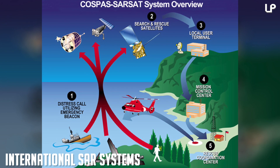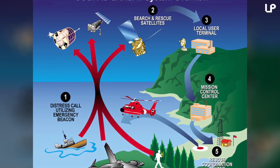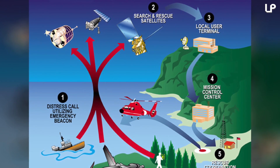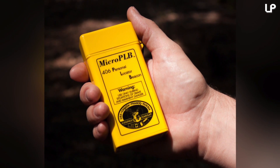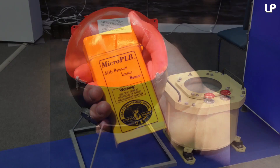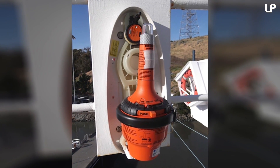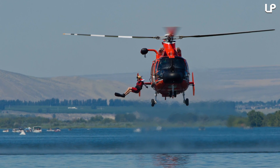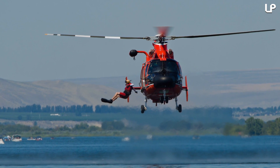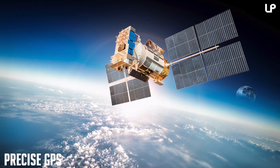Number 4: international search and rescue systems — SARSAT. The Search and Rescue Satellite-Aided Tracking system is a network of satellites that communicate with personal tracking devices, broadcasting coordinates and other important information in times of crisis. It was implemented by NASA over 30 years ago in 1982. Ever since, it's gotten more and more efficient, and it's helped save over 30,000 people around the world.